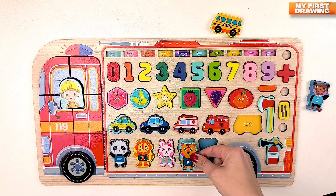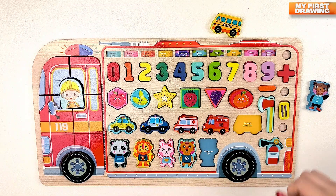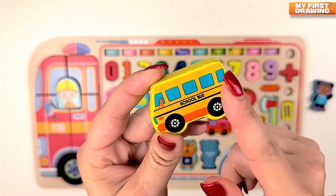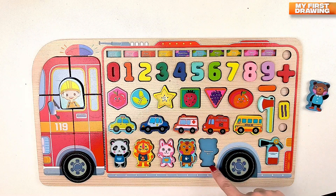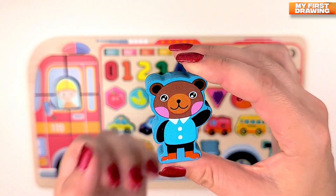Yes, the tiger is a firefighter! Let's put it here. And the last one is a school bus — it's yellow. Look at our school bus, how good and beautiful! But who's the driver? Yes, a bear is the driver of our school bus!